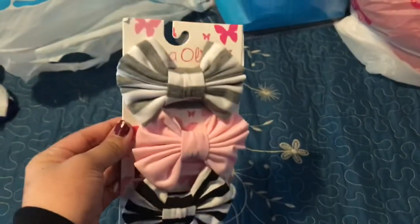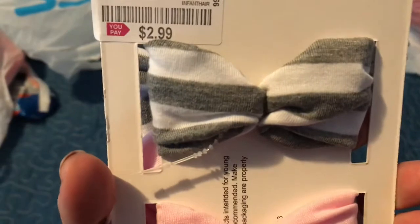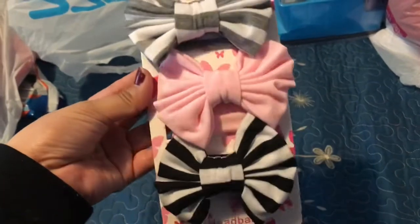I got these for my cousin's daughter — she's pregnant with her second baby girl. I got this three-pack of beautiful headbands for $2.99. How cute are these!